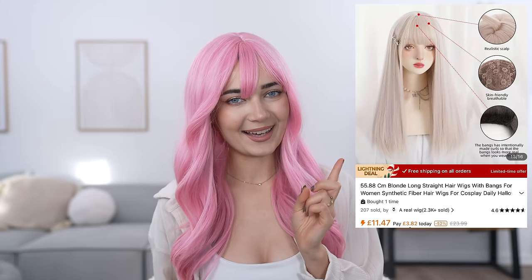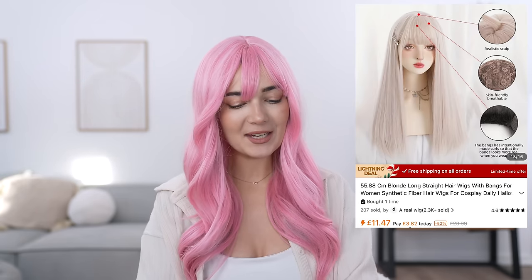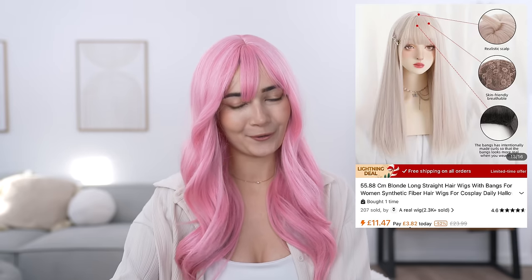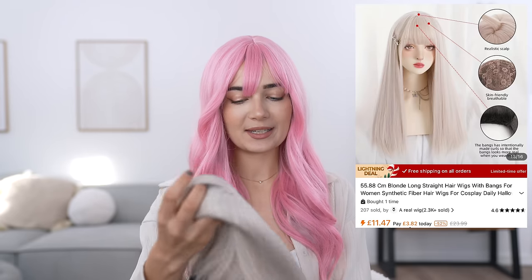Moving on to the next wig — we're now going to be trying out this icy blonde kind of wig, which I used to have hair like this. Let me know if you're a real one if you remember that. This one was slightly more expensive at £11.47. Once again, it is very nice quality — look at the hair, it literally looks real. Obviously this hair is synthetic, but look how nice it looks. The way that it falls is so realistic looking.